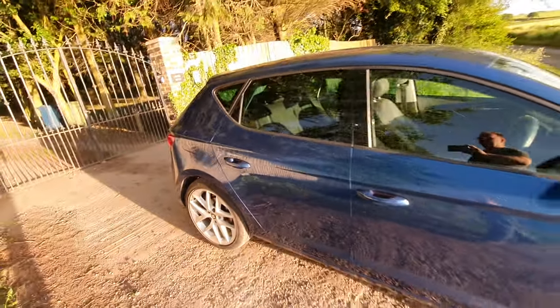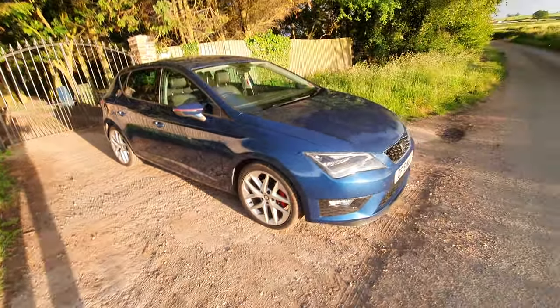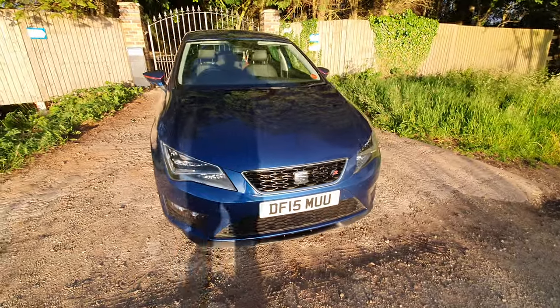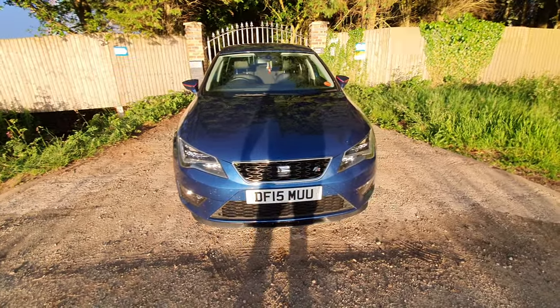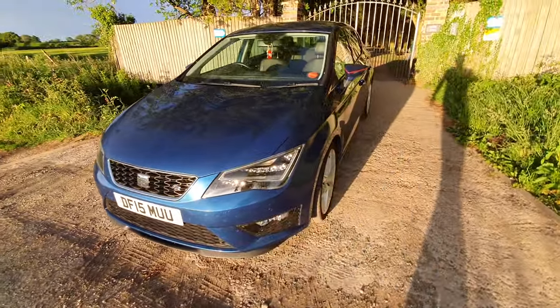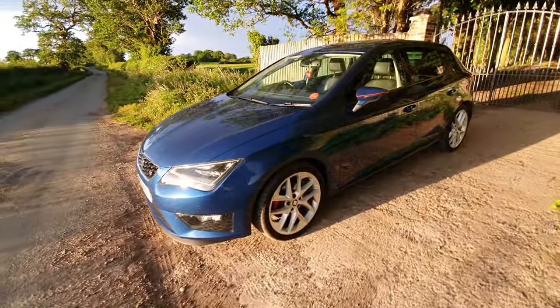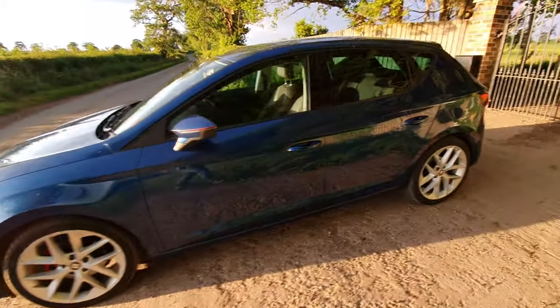I'll just take you quickly around the vehicle. The other thing that's quite nice about this particular one is the number plate — Delta Foxtrot 15, so DF. It's not a private plate but it's a nice plate. As you can see the bodywork is really nice, really well looked after by the former keeper, recently serviced by Evans Halshaw.